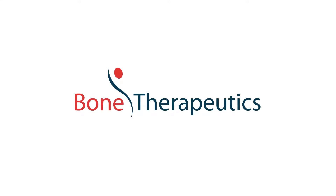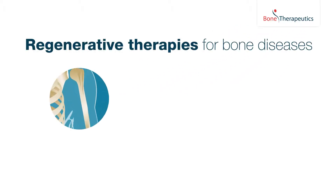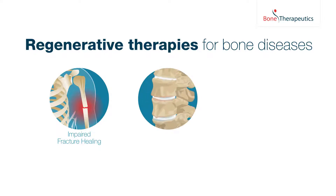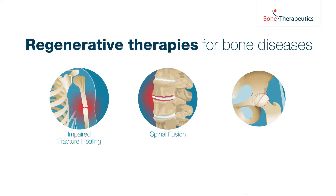Bone Therapeutics develops innovative cell therapy products for the repair and prevention of bone fractures. It currently runs clinical studies for impaired fracture healing, spinal fusion, and osteonecrosis.